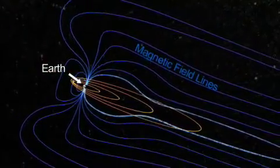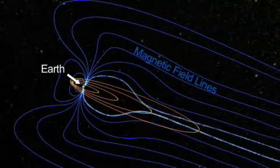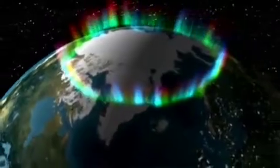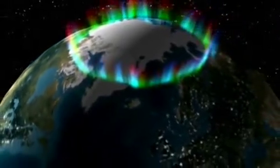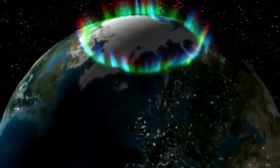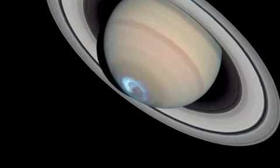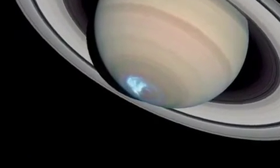The magnetic field guides the particles into the high latitudes, so there's northern lights and southern lights, and they're both near the poles on Earth, and that's also true on Saturn. It's near the poles that the magnetic field guides the particles into the atmosphere.